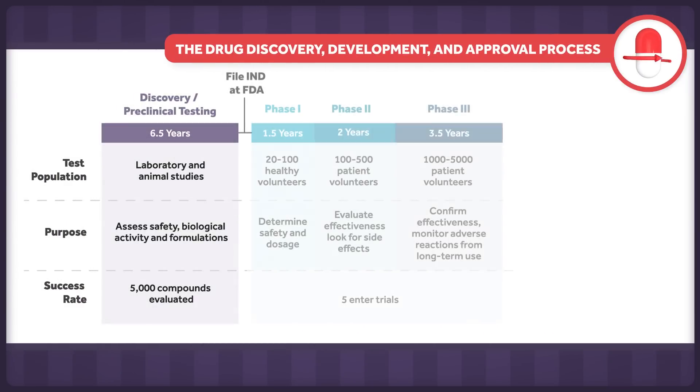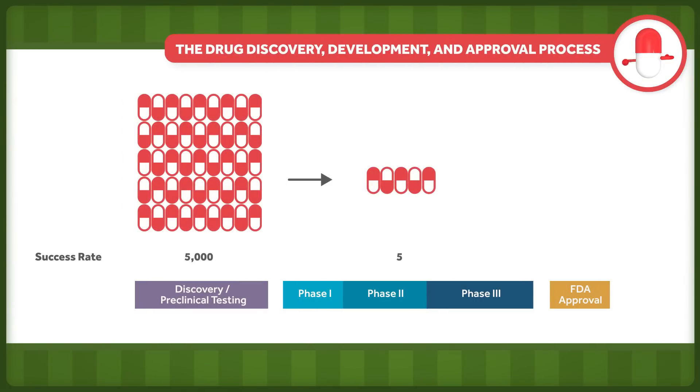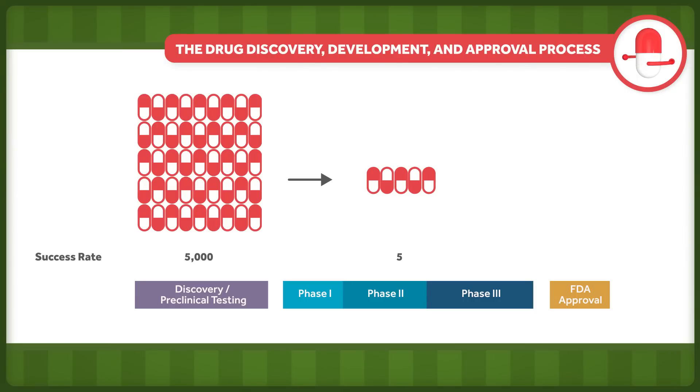It can take up to 15 years, on average, for a drug to get from the lab to being approved for patient use. And it's not an easy journey. Five out of every 5,000 compounds make it from preclinical testing to human testing. And from there, only one in five garners FDA approval.